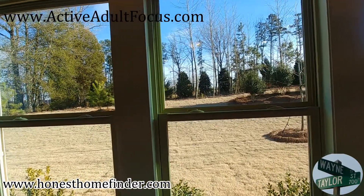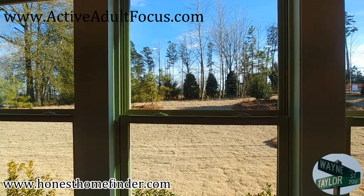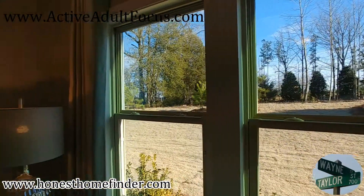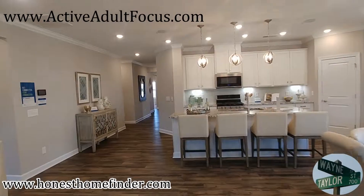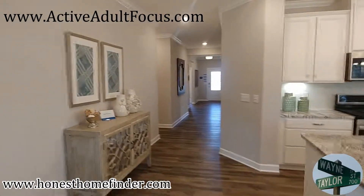Again, Wayne Taylor, Wilkinson ERA, HonestHomeFinder.com. And I say it at the end of every video: New Home Rebate Special — NewHomeRebateSpecial.com. It's a landing page, just one page, that fills you in on how rebates work. If you have any questions, give me a call. Thanks, guys.